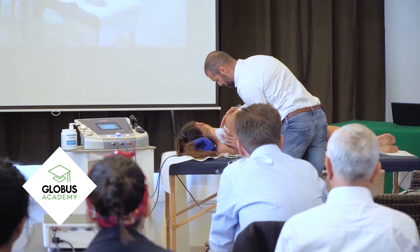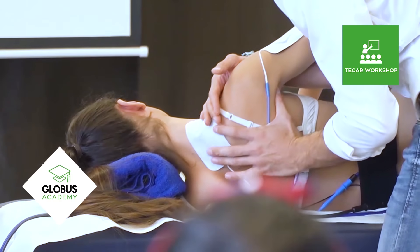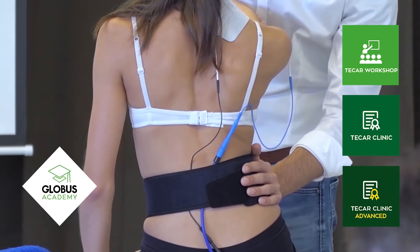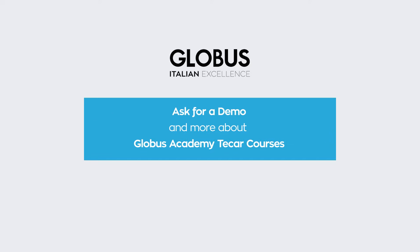For your professional development, you can also count on Globus Academy. The Academy offers workshops dedicated to those approaching T-Car technology, and advanced clinics for those who want to deepen their clinical and practical knowledge. Please contact your nearest distributor to request a demonstration or for more information about Globus Academy T-Car courses.